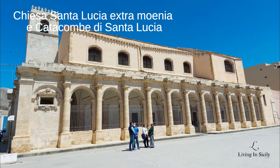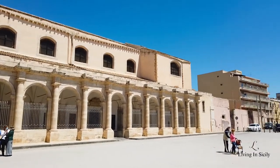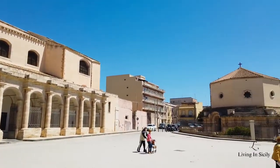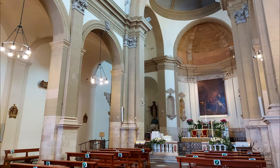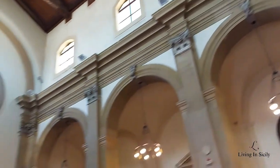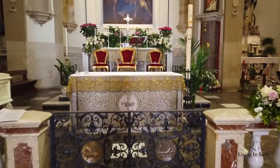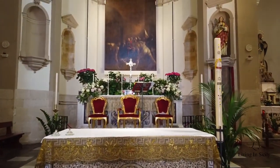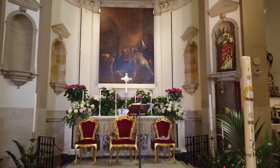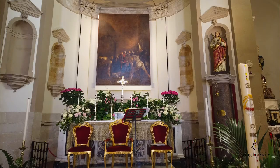The third place is Chiesa Santa Lucia Extra Moenia e Catacombe di Santa Lucia. Here you find the painting made by Caravaggio in 1608, behind the altar. It was built by Normans in 1100. On Sundays, in front of the church you find a nice market. Outside there are also the catacombs of Santa Lucia, but during Covid it was sadly closed.